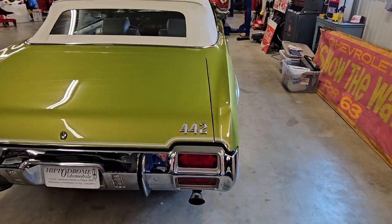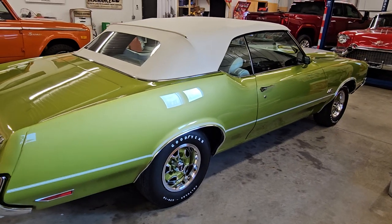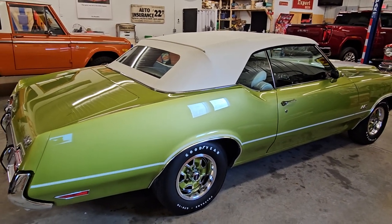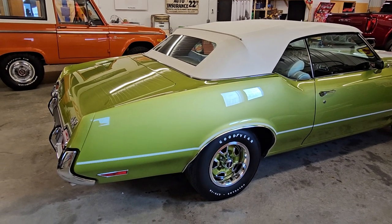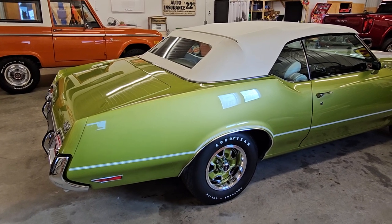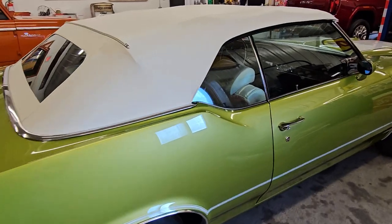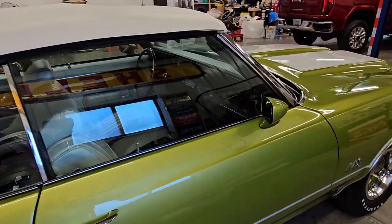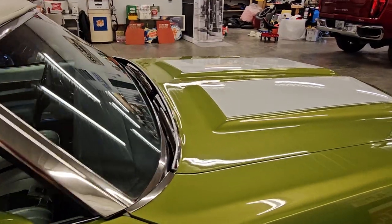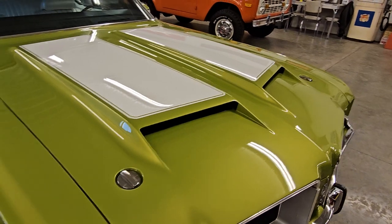The owner who meticulously restored this car really wanted to take one to perfection, and no expense was spared. Original parts were plated, paint markings were matched on the car, nothing was left out.